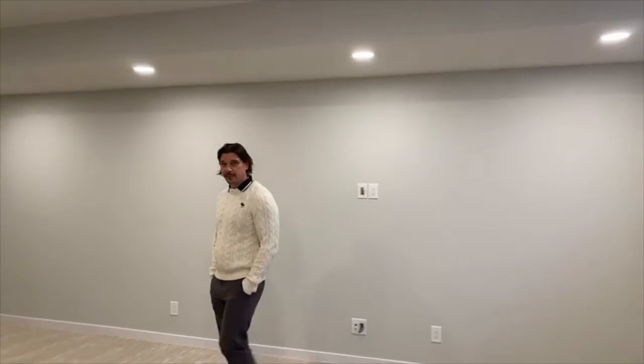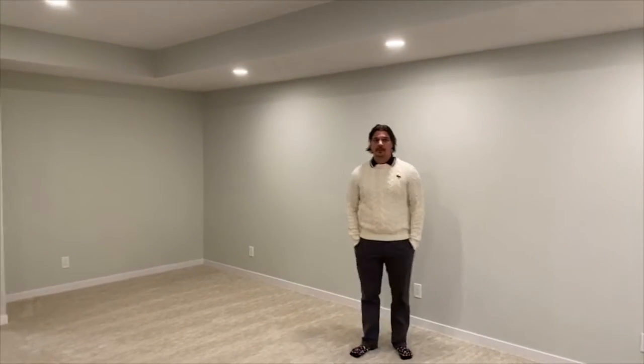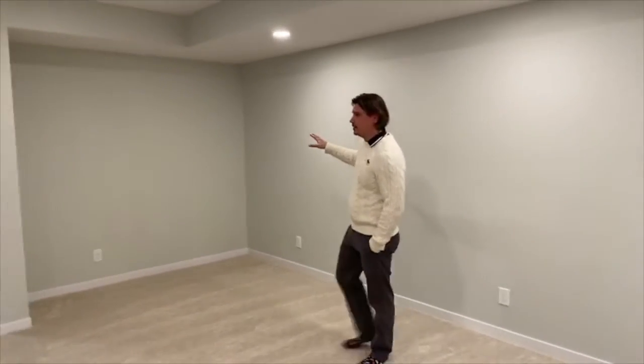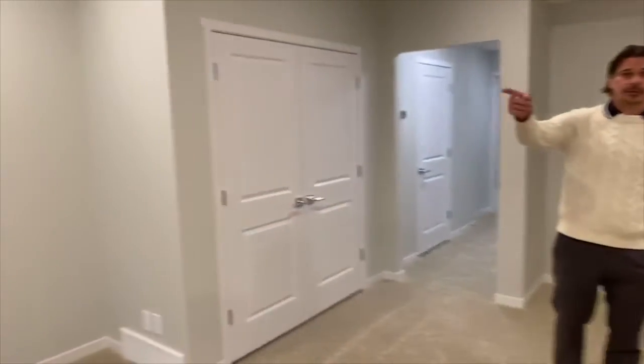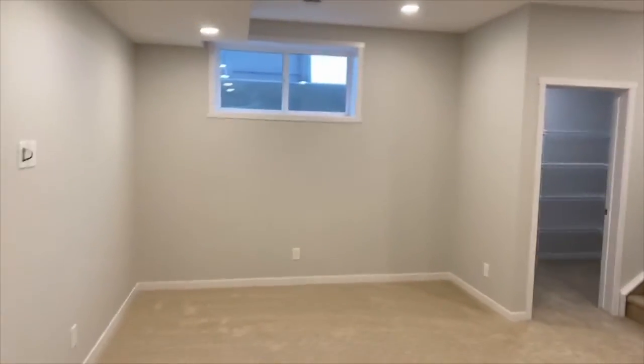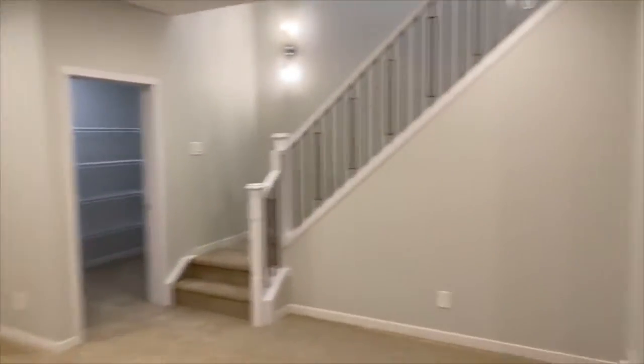Welcome to the basement of the Walnut plan — fully finished. Some of the key factors downstairs and throughout the home: rough-in central air as well as central vac. In the main rec room area there's room for a tech niche, office, and reading area. There's a walk-in storage closet over there as well as a dual door storage closet leading to the back of the basement.